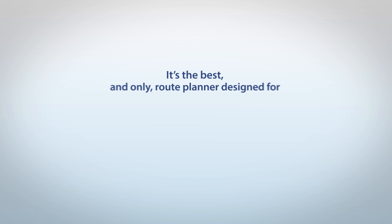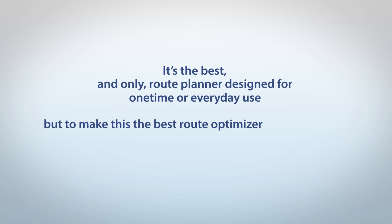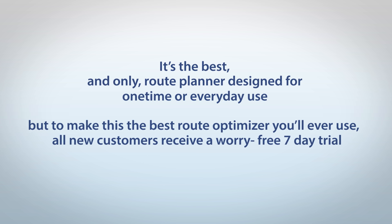It's the best and only route planner designed for one-time or every day use. To make this the best route optimiser you'll ever use, all new customers receive a worry-free seven-day trial.